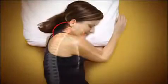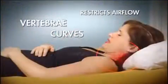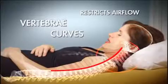Side sleeping on a standard pillow causes your head to tilt forward, placing pressure on the neck and shoulder as the vertebrae curves. Sleeping on your back still curves the vertebrae.